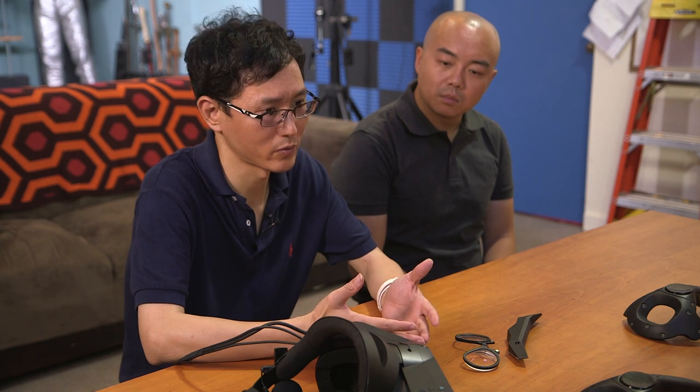Will you make those accessories yourself, or rely on third parties? We'll make some of them and open the specification to third parties as well. You mentioned a scent module — it would mount underneath the headset and let you smell things in VR, like coffee or flowers. Do you have that working?